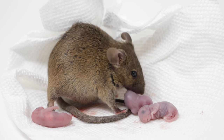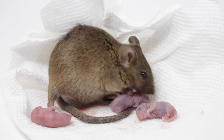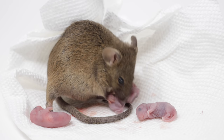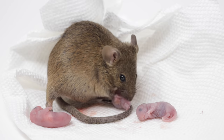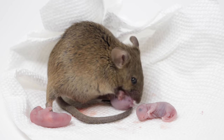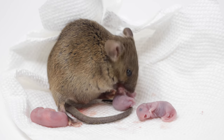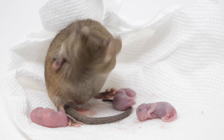Within 4 days their ears are fully developed. At day 6 they start to grow fur, and by day 10 that grows into a full coat of fur. Their eyes open on day 13 and 14, and by 21 days — only 3 weeks — they're eating solid food and the weaning process begins.